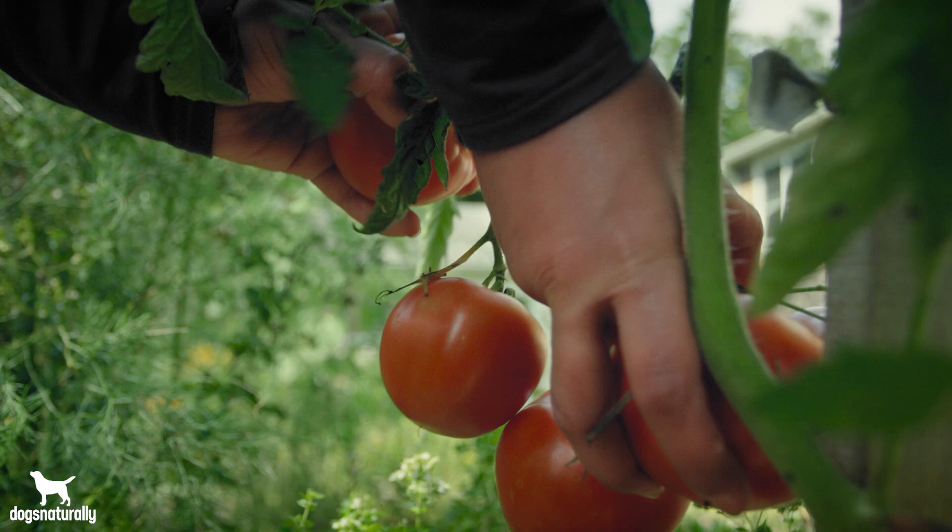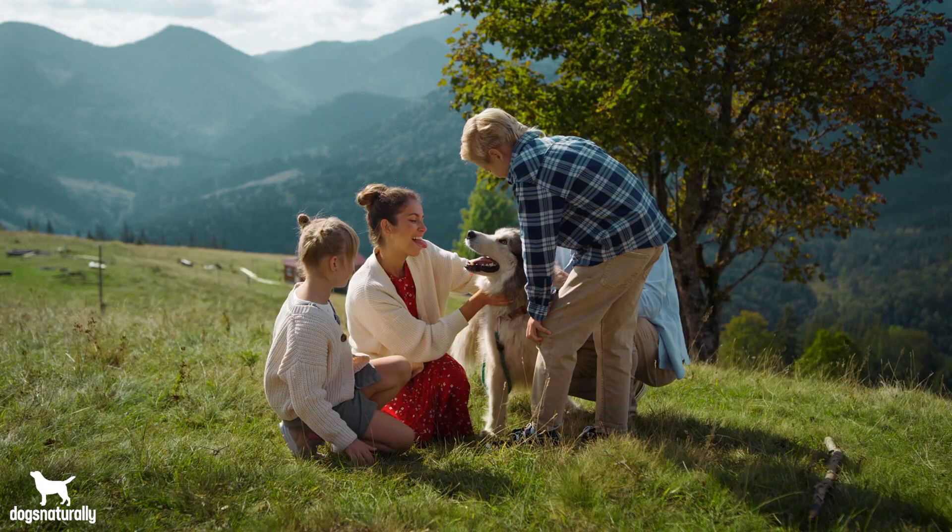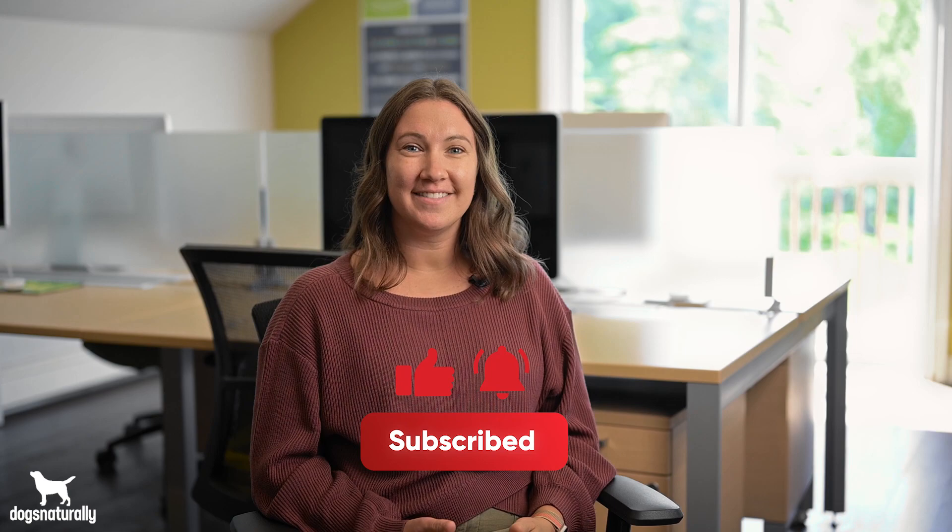If you do want to share tomatoes with your dog, make sure you buy organic as much as you can and don't feed any green parts. If you enjoyed this video, comment below and share it with someone you think would like it. Thanks for watching. Bye-bye.